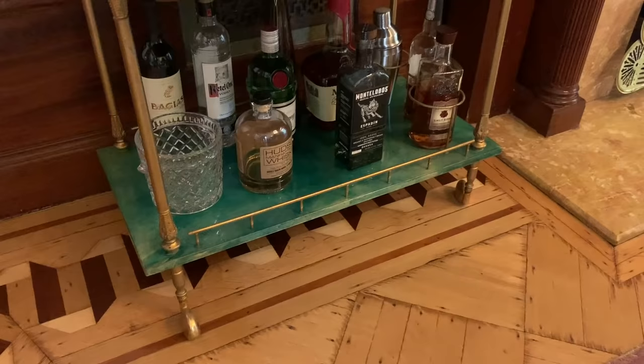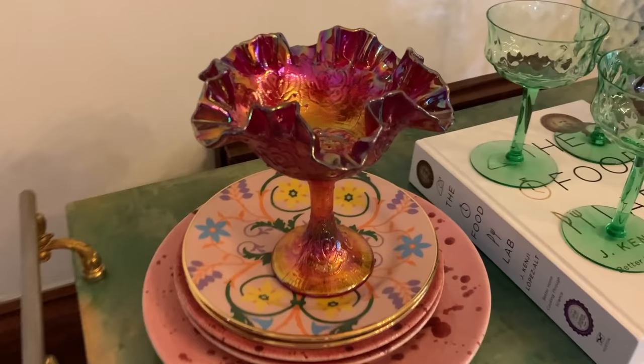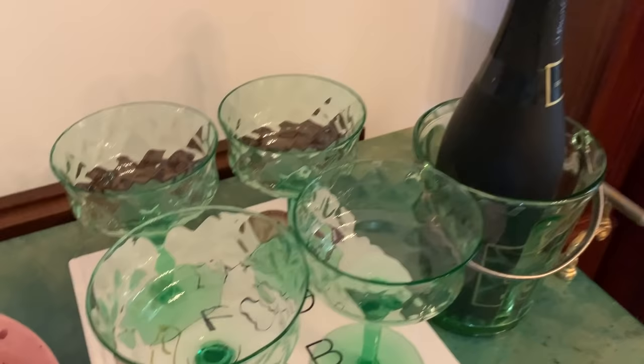In our dining room, we knew we wanted to have a bar cart and I wanted something a little more fun than the average glass and brass bar cart. We found this Aldotura bar cart from Italy from the 1970s. We actually found it through First Dibs and had it shipped here during quarantine, so that was a fun little quarantine surprise.